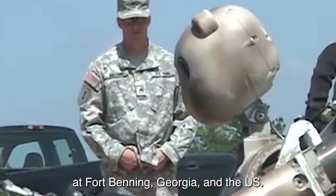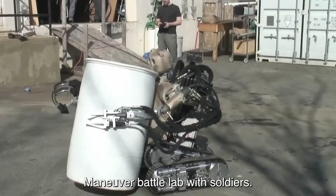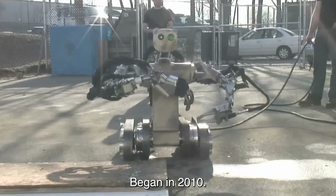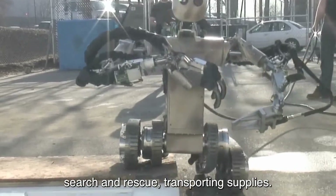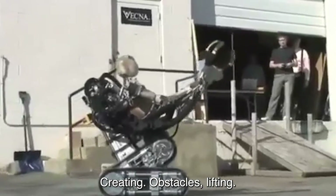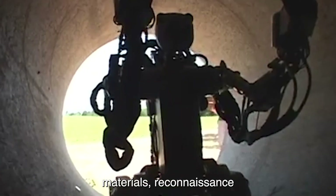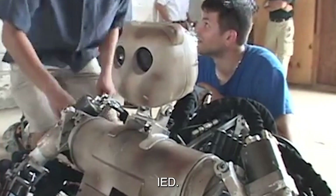Testing of the bear at Fort Benning, Georgia at the U.S. Army Infantry Center Maneuver Battle Lab with soldiers began in 2010. Applications of the bear include search and rescue, transporting supplies, creating obstacles, lifting heavy objects, handling hazardous materials, reconnaissance, and inspecting for mines and IEDs.